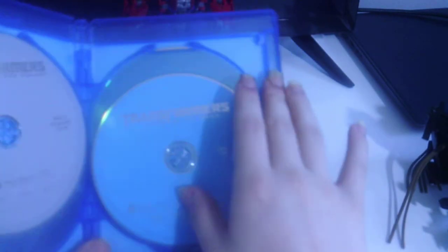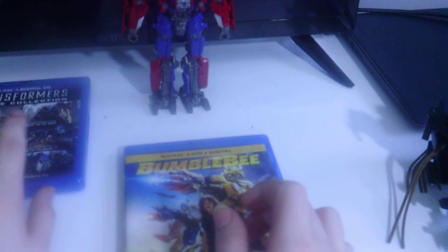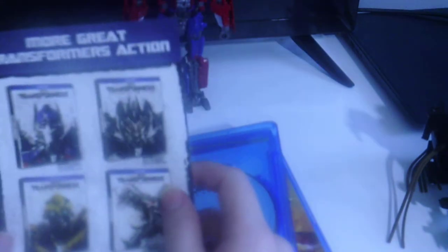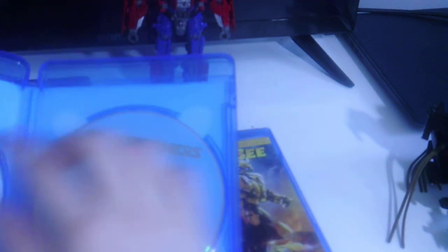So I've got Transformers 2: Revenge of the Fallen, Transformers 3: Dark of the Moon, and Transformers 4: Age of Extinction — that's a nice Blu-ray box set. I also got Transformers: The Last Knight which came with a slipcover. This set advertises all four Transformers films and on the back this one includes a DVD as well. You get the feature film on Blu-ray plus a special features disc.